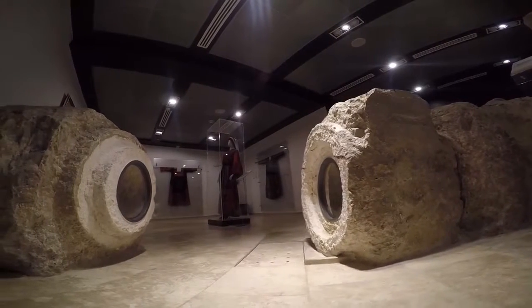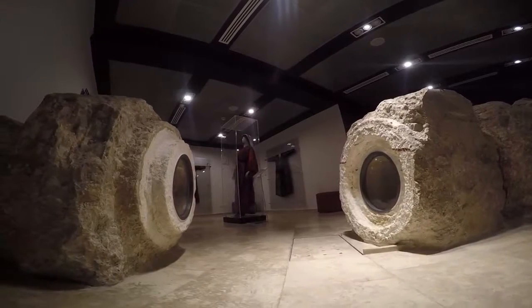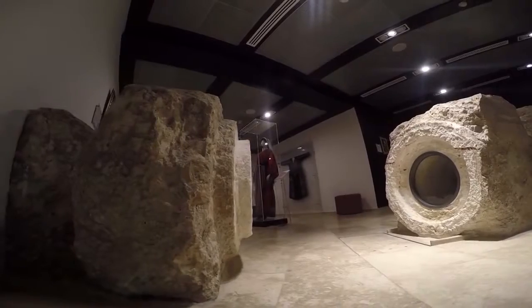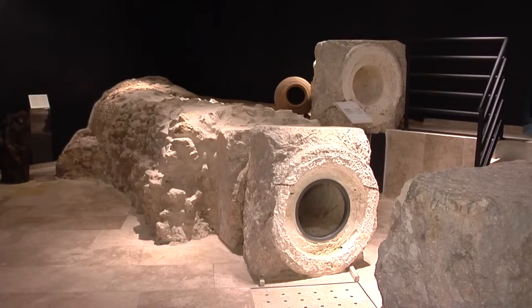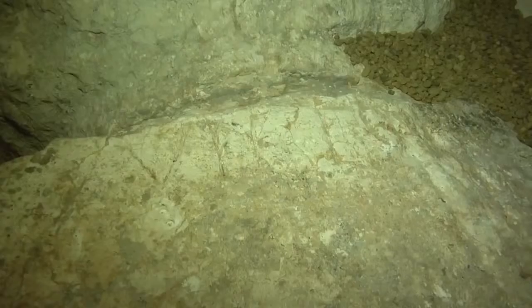One of the Museum's priceless treasures is the Roman Aqueduct, which lies beneath the Museum. Among the most significant archaeological sites in Bethlehem, the aqueduct from the Roman era is preserved and on display throughout the Museum. We are proud to display an artefact of such historical importance for Palestine and its ancient cities.